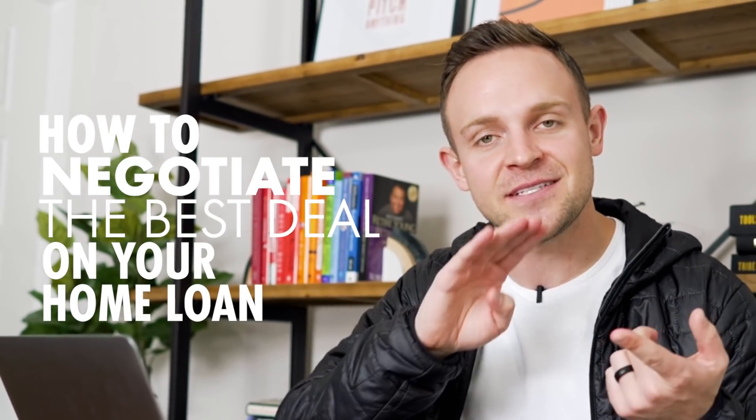What's going on guys, this is Chandler Smith and in today's video I'm going to show you how to negotiate the best deal on your home loan. We're going to dive into the interest rates, the closing costs, and helping you find the best all-around lender without getting taken advantage of or screwed over.